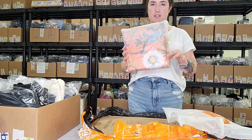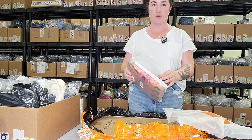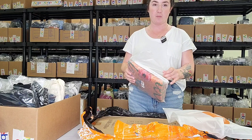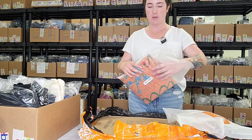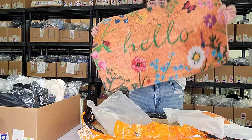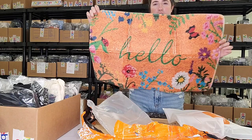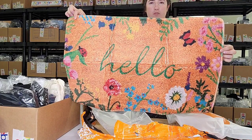Next up is a cute little welcome mat. I thought it would be fun to replace our really ugly welcome mat with something a little more colorful and more plush. This is a very plush, cute welcome mat that says 'hello,' and I just thought it would brighten people's day.